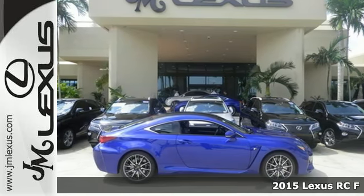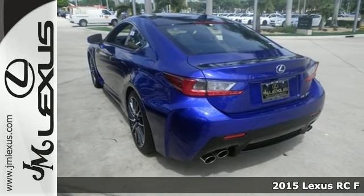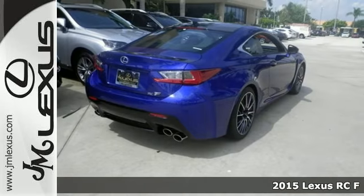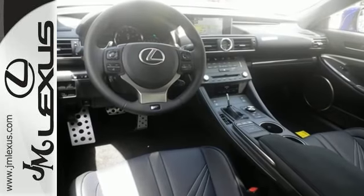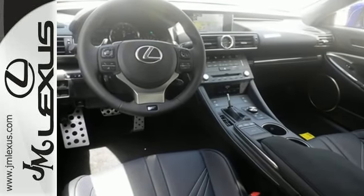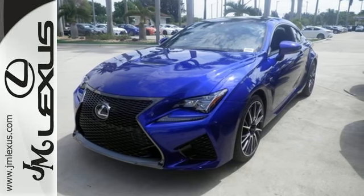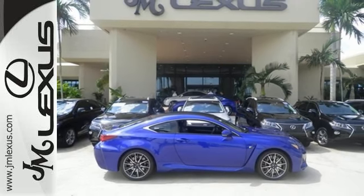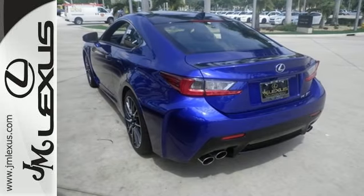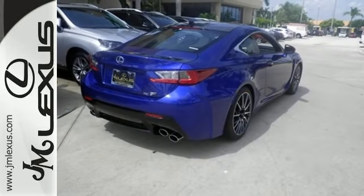Here's a 2015 Lexus RC F. This RC F is engineered to perform for your senses. The feel of the high back sport seats keeping you firmly planted through turns, with the naturally aspirated 5.0 liter V8 engine at your command through racing pedals and the 8-speed sport direct shift transmission. The sound of the specially tuned throaty engine as you go 0 to 60 in 4.4 seconds.